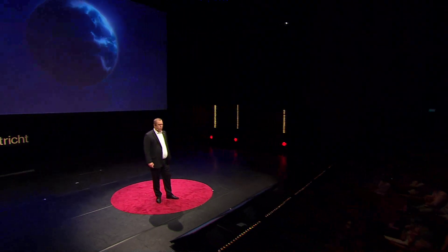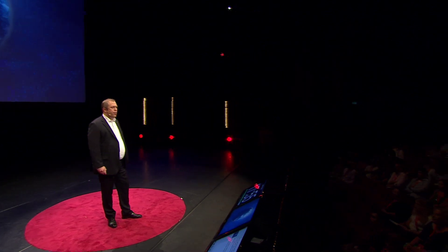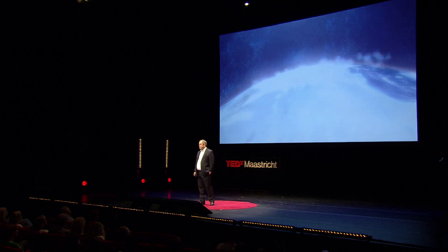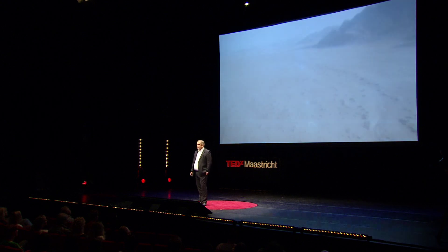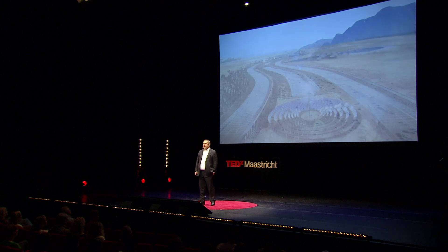More than 40 years ago, we were able to see the Earth from space for the very first time. There it was, a beautiful marble floating in the vastness of space. It's such a powerful image of both our limitations and our opportunities. I'm here today to share with you a story about the Sahara Forest Project, and I want to start by offering you another perspective of that beautiful marble.